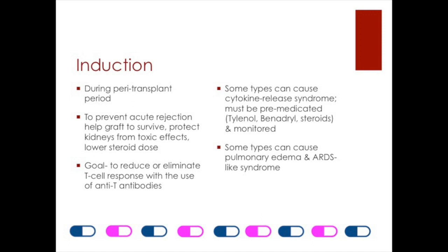Some of these induction medications can cause what's called cytokine release syndrome. Briefly, it's when all these immune proteins are suddenly released into the blood. They can cause severe illness, and if untreated, can even cause death. That's why pre-medication is required.